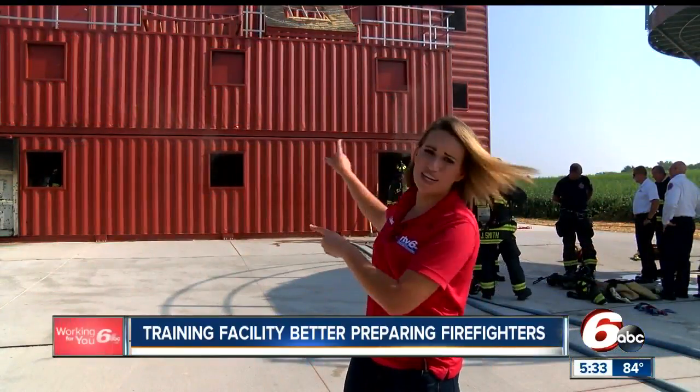State-of-the-art training facilities like this one at the Bargersville Community Fire Department allow their firefighters to prepare for any situation they may face out on the road. Reporting from Johnson County, Lauren Casey, RTV6.